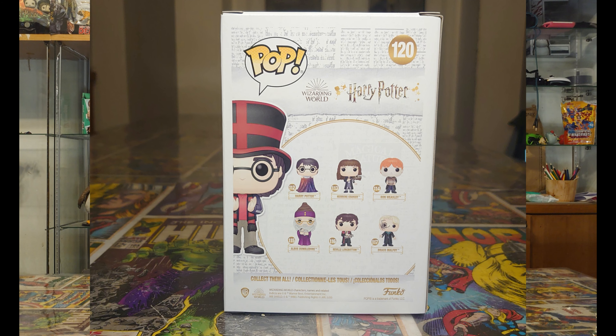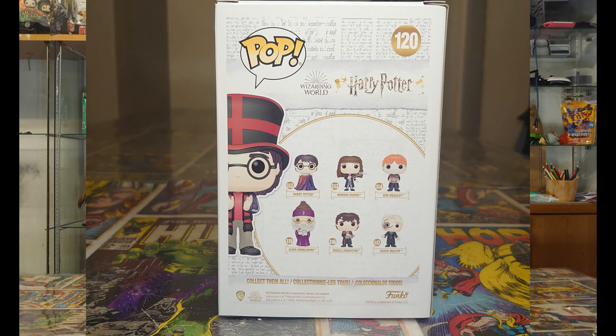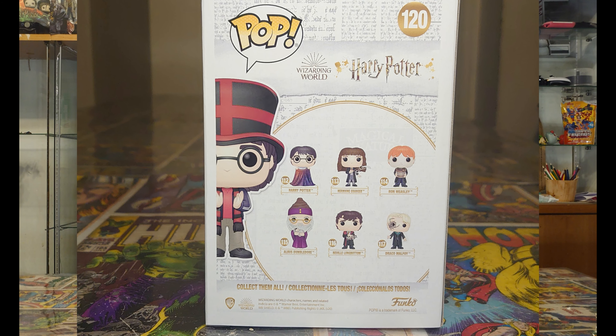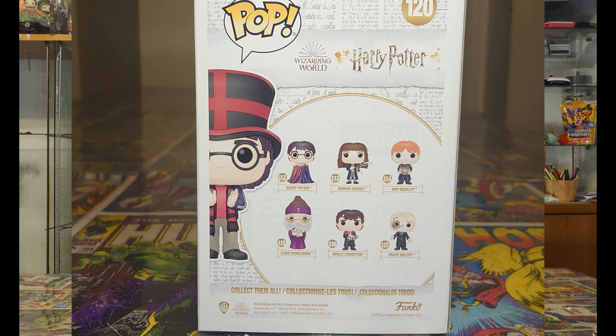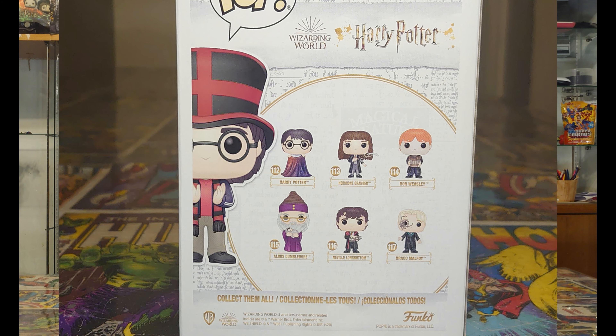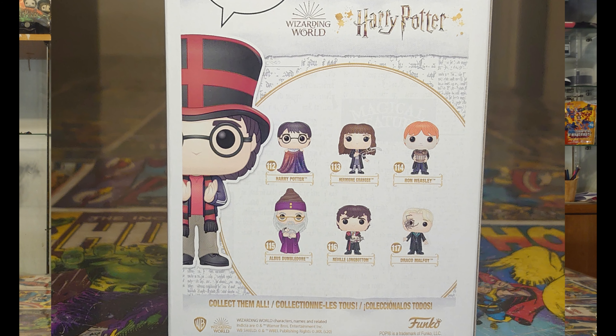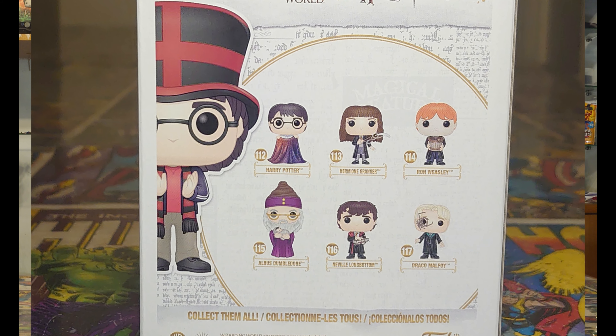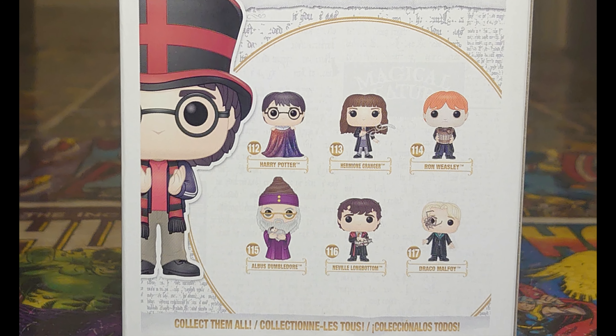On the very back of the box, other figures in this wave - that's pretty cool. Harry Potter and the invisibility cloak - that's what it looks like. Another Hermione Granger, another Ron Weasley. Hermione's holding something I think. Ron Weasley holding like a little box by the looks of things. Dumbledore again doing something different - I think he's got a baby in his arms. It looks like a baby.